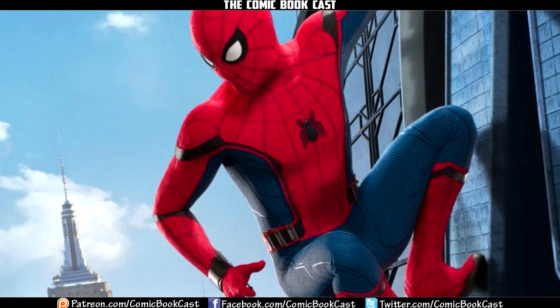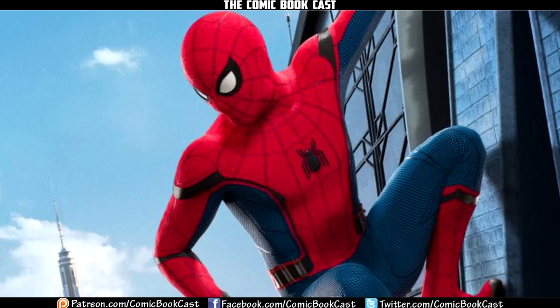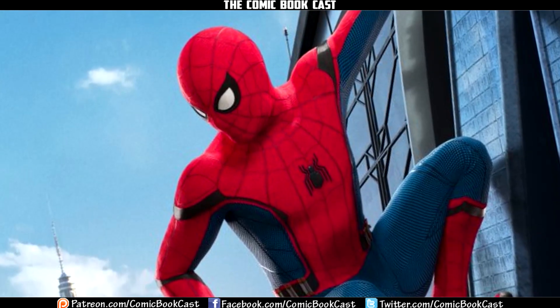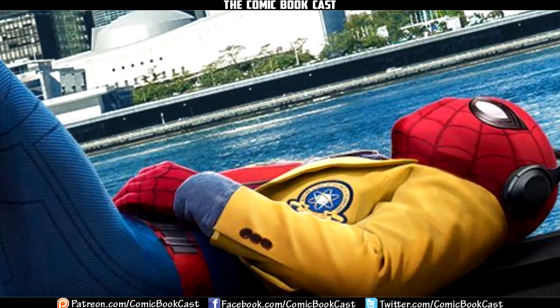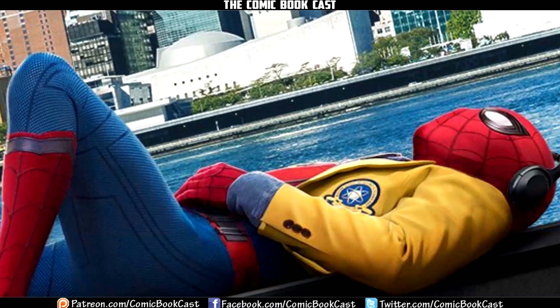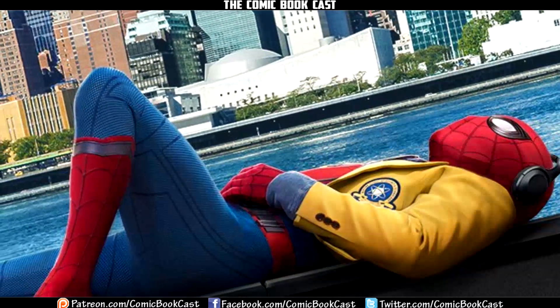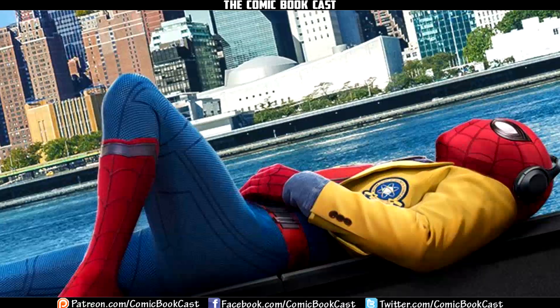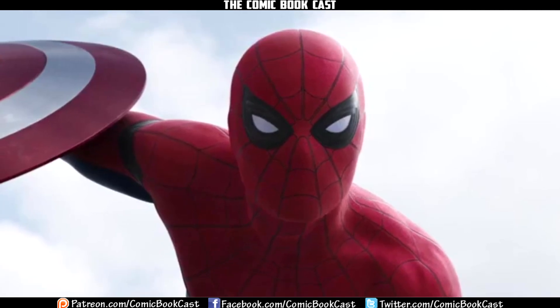Ever since the reveal of the new suit, there's been a lot of debate regarding the new spider symbol. A lot of people like it, a lot of people hate it, and some are in the middle. I happen to be one of those people in the middle — I don't really have a preference either way. I think it's a little too small.